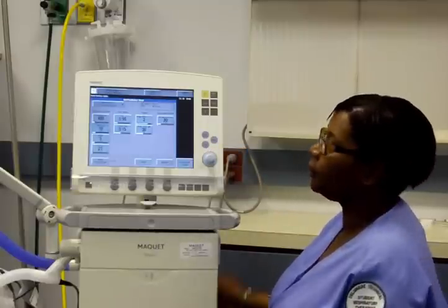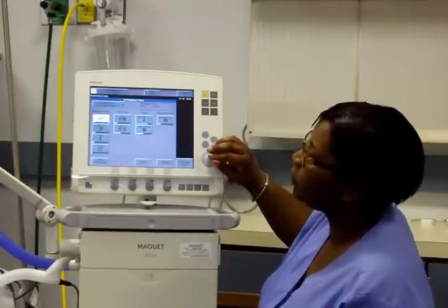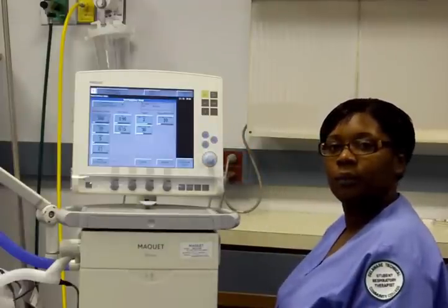However, if the patient has an increased work of breathing and waveforms indicate discomfort, one of two things can be done: you can increase the mandatory frequency, or change to an assist control mode that will best relieve the patient's work of breathing.